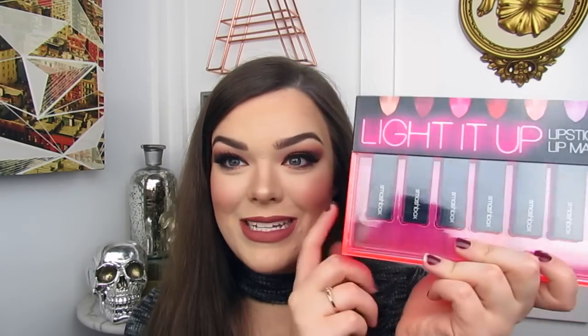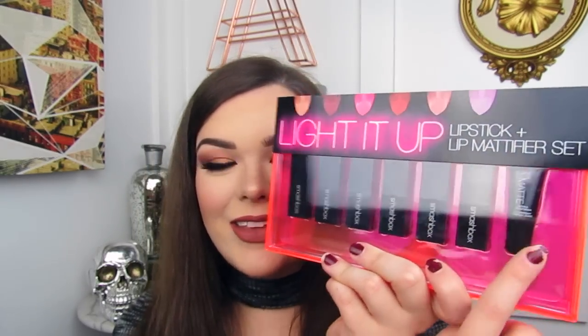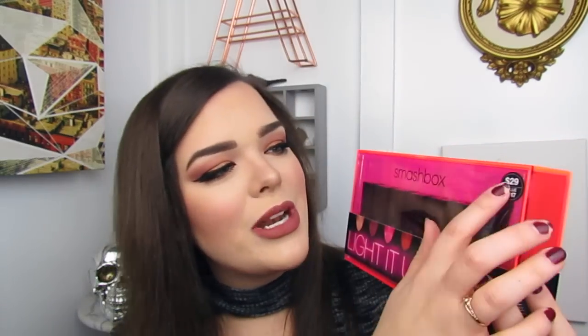One of the first things I got is this Light It Up Lipstick in Lip Mattifier set. It comes with all these little lipsticks from Smashbox, and then at the end it has a mattifier that you can put over your lips and it'll turn any lipstick matte. It's very interesting. I actually purchased this as a gift, so I don't really want to open it up and swatch them. It was originally $29, but I'm pretty sure I got this during the Sephora VIB sale, so it was a little bit cheaper.